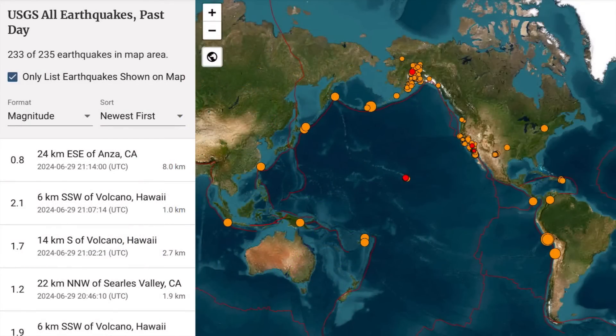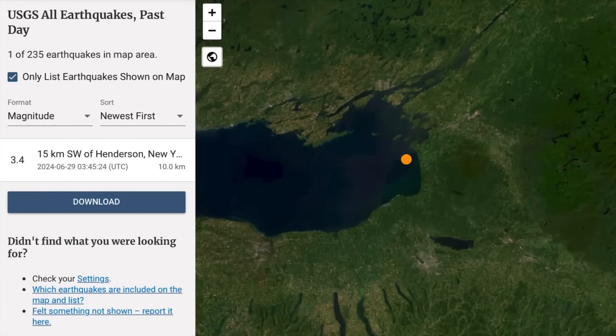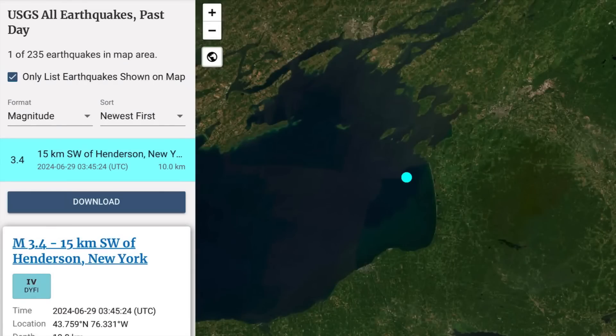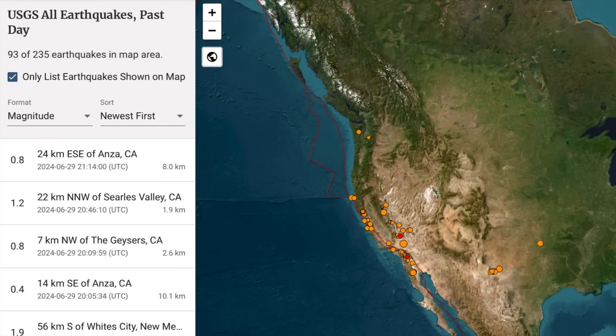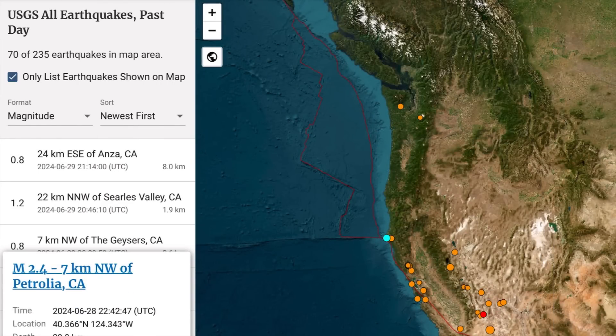Heads up everybody — I think something still is brewing. Having a look at USGS, they're reporting 235 earthquakes in a 24-hour period, and that is slightly up since this space weather event started yesterday. Exactly where this 3.4 earthquake was — it was in Lake Ontario, east part of Lake Ontario. Just the other day I was talking about the ancient fault zone that goes right through Lake Ontario, Lake Erie, through the St. Lawrence and into the New Madrid. It's interesting that it's acting up now.